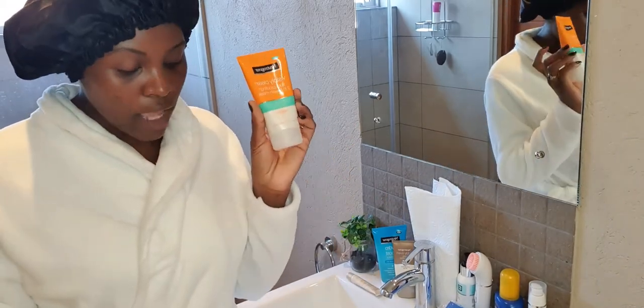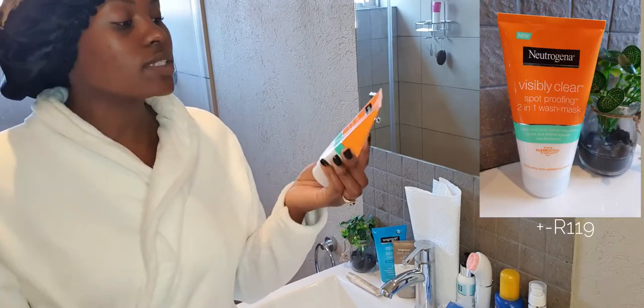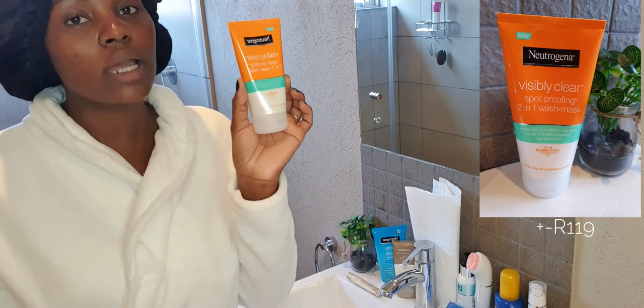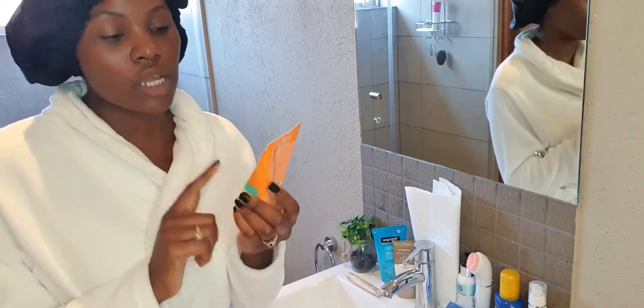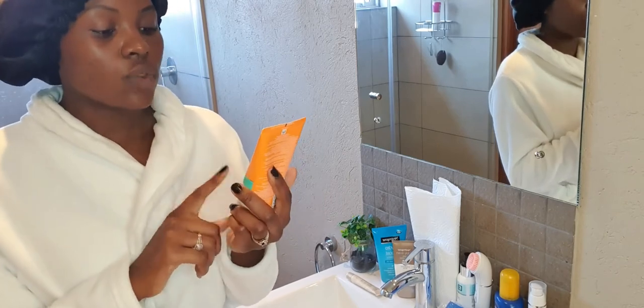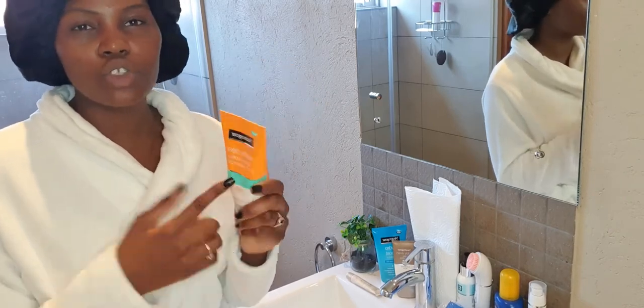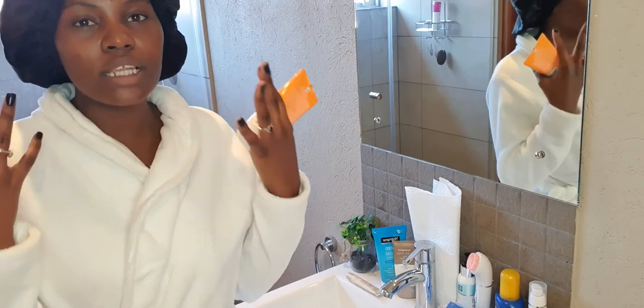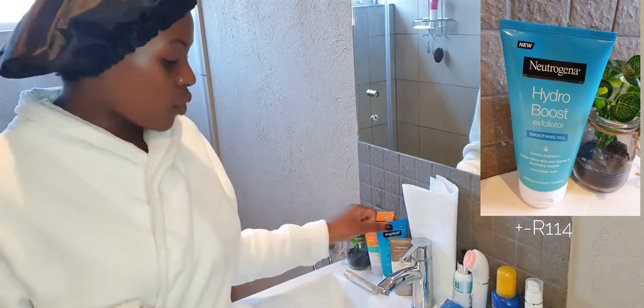The first cleanser I have is from the Fighting Spots and Blackheads range. It's the Neutrogena Visibly Clear Spot Proofing Two-in-One Wash and Mask. I love this — I sometimes wear it as a mask for about 10 to 20 minutes and sometimes just use it to wash my face for 60 seconds. It works with your skin to help clear spots and defend against new breakouts. I love how minty it smells and it leaves my face feeling really fresh.